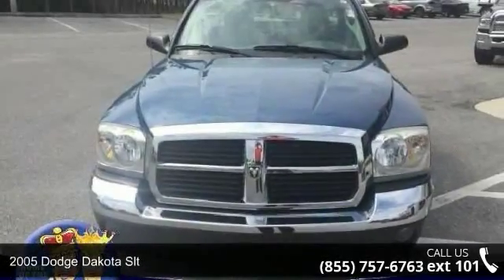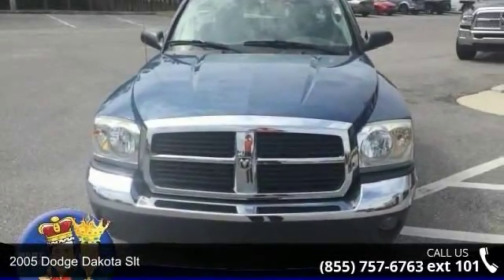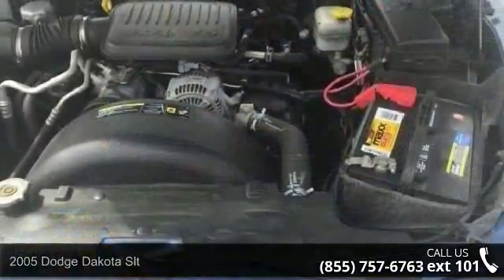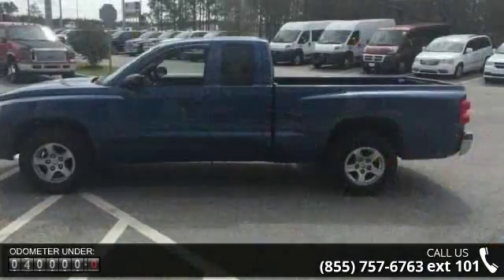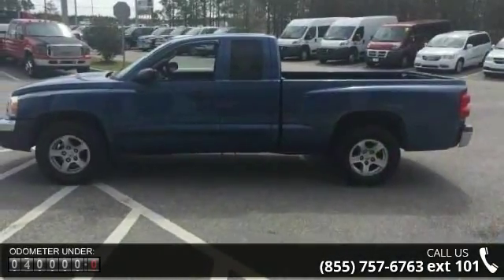Imagine yourself in this 2005 Dodge Dakota SLT. This may be the set of wheels you've been looking for. This vehicle comes with a reliable 6 cylinder engine connected to a smooth shifting automatic transmission.